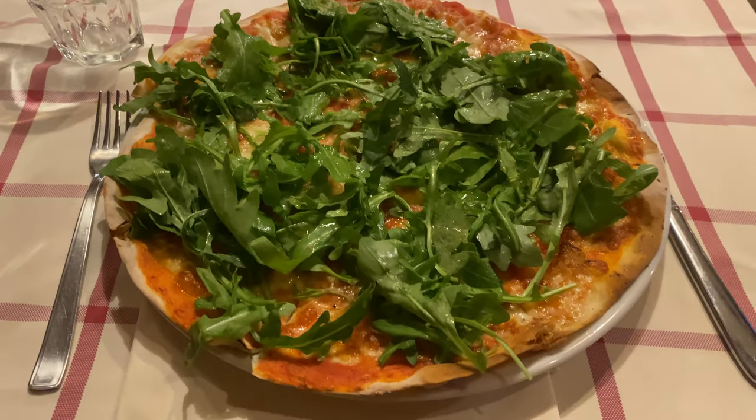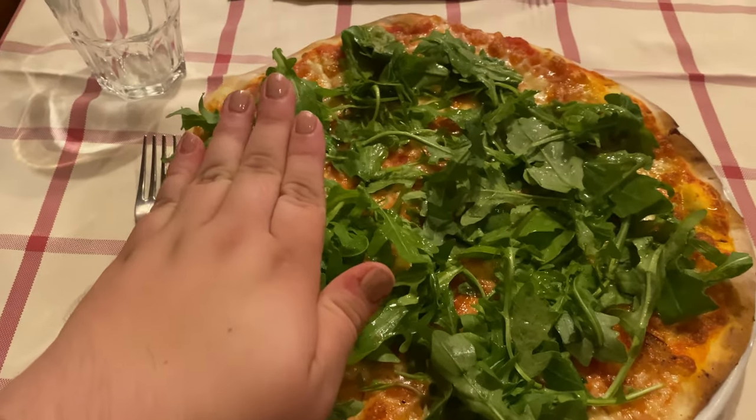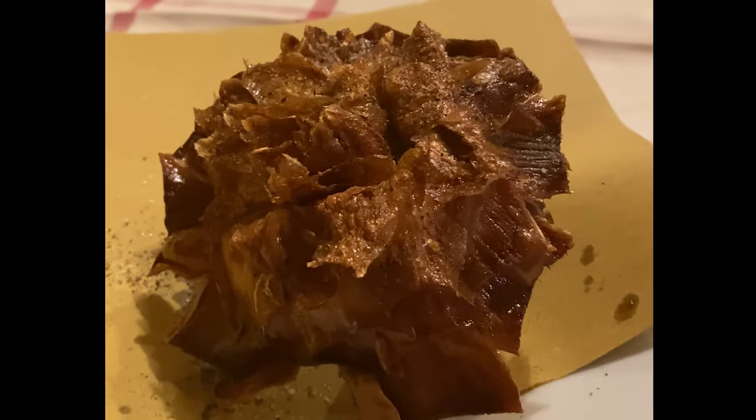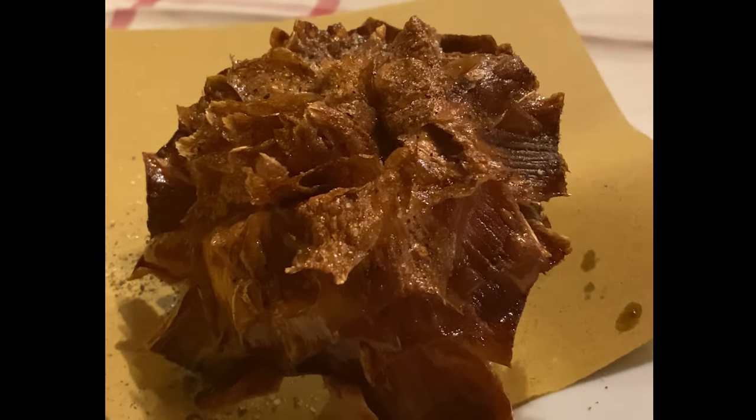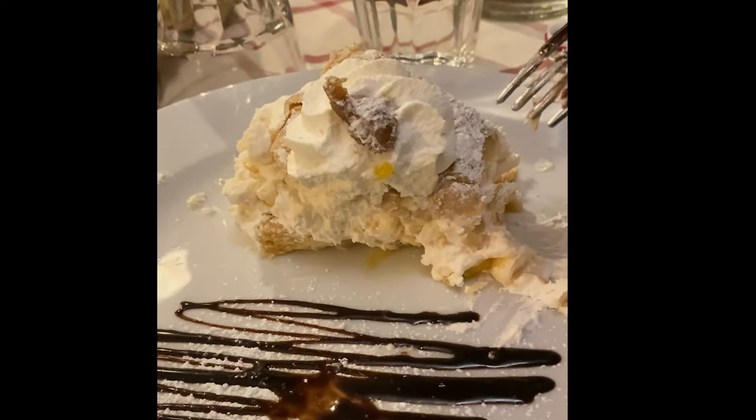Look at this pizza — this is Pizza Romana. It is ginormous. There's my hand for reference and I love it topped with arugula. This is carciofo romano, which is a fried artichoke. And this dessert might be one of the best things I've had in my life — it's a Mont Blanc.